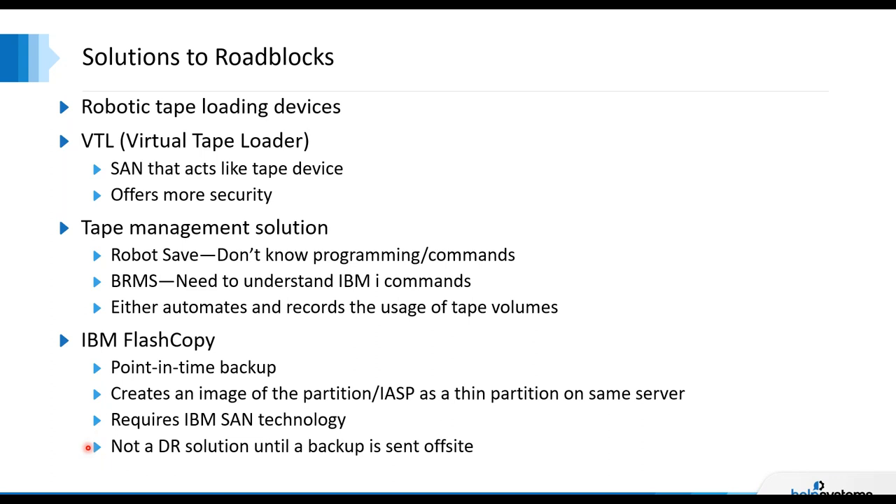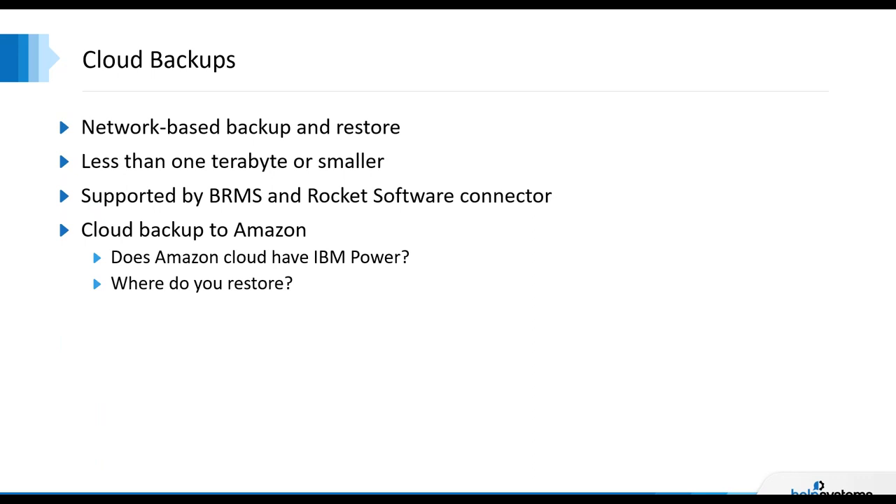We often get the question: what's the difference between Robot Save and BRMS? Help Systems technically works on both products — anything new in 7.4 or coming down the road has been done by Help Systems over the last three years. Robot Save is more menu-driven; you don't need to be a programmer, you can be an operator without command knowledge. BRMS requires being a little more command-oriented and having experience on the system. Either way, they'll both get you to automated tape tracking. We'll show a little bit of Robot Save at the end.